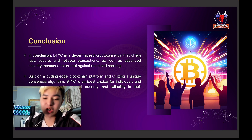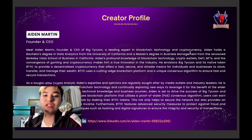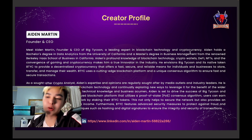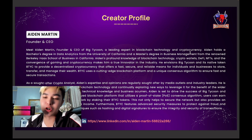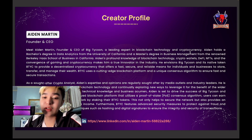In conclusion, BTYC is a decentralized cryptocurrency offering fast, secure, and reliable transactions with security measures to prevent fraud and hacking — perfect for businesses and individuals concerned about financial transactions. The creator, Idan Martin, is the CEO and founder of Big Tycoon, a leading expert in blockchain technology with a bachelor's degree in data analytics from the University of California and a master's degree in business management from Berkeley's Haas School of Business. He has knowledge in crypto wallets, DeFi, NFTs, and the convergence of gaming and cryptocurrency.